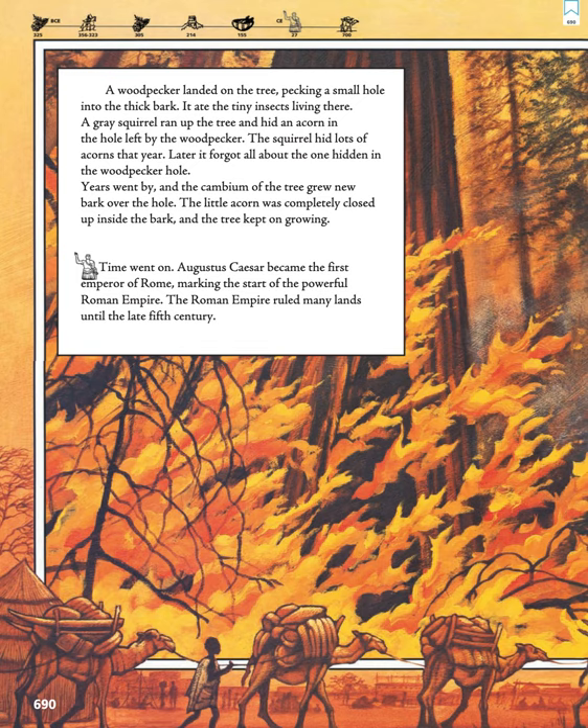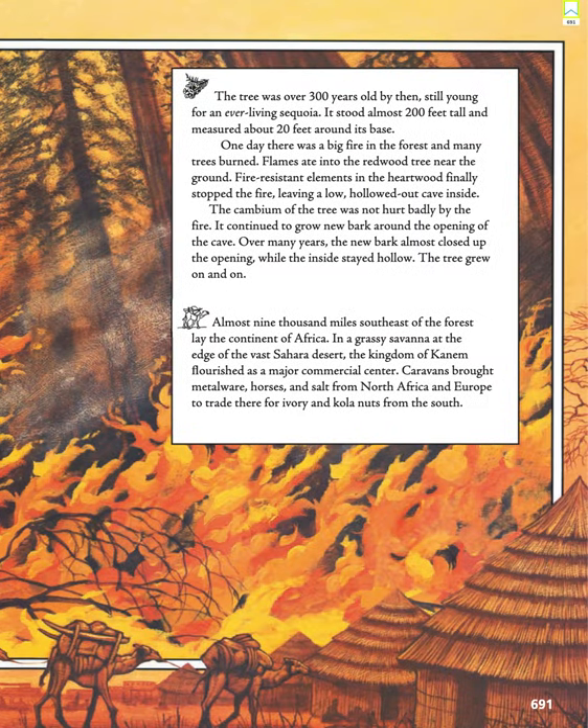Time went on. Augustus Caesar became the first emperor of Rome, marking the start of the powerful Roman Empire. The Roman Empire ruled many lands until the late 5th century. The tree was over 300 years old by then, still young for an ever-living sequoia.